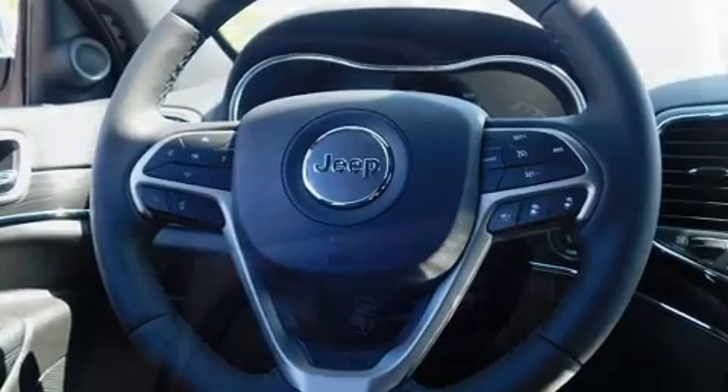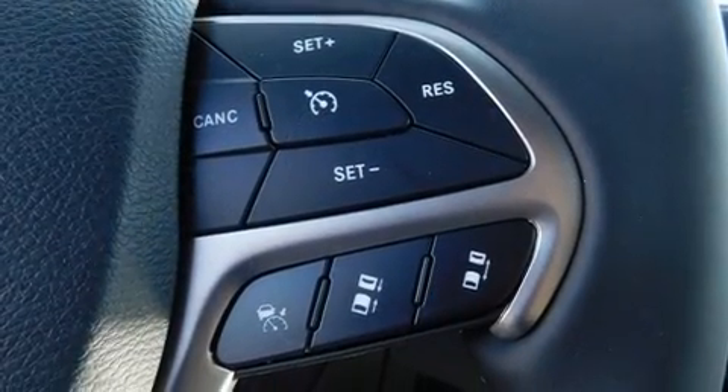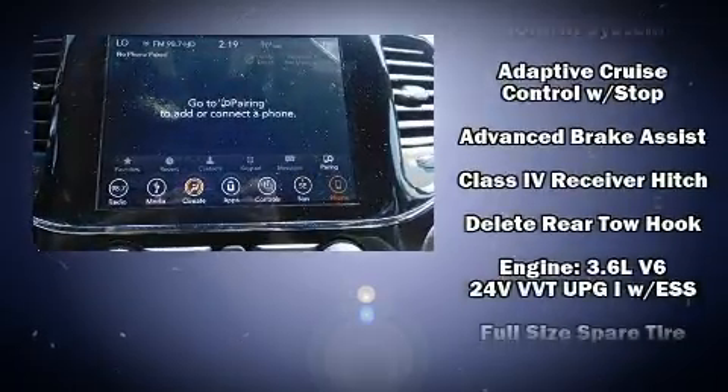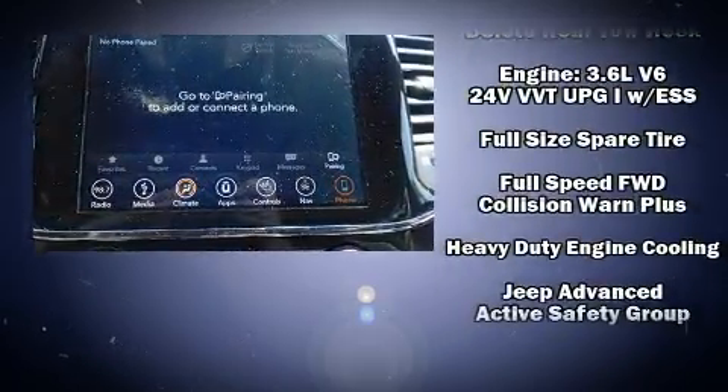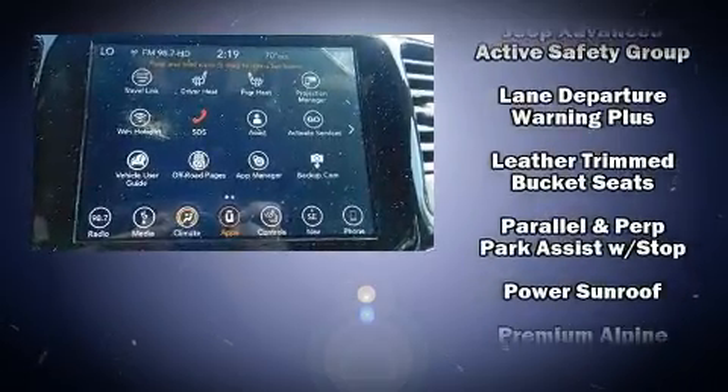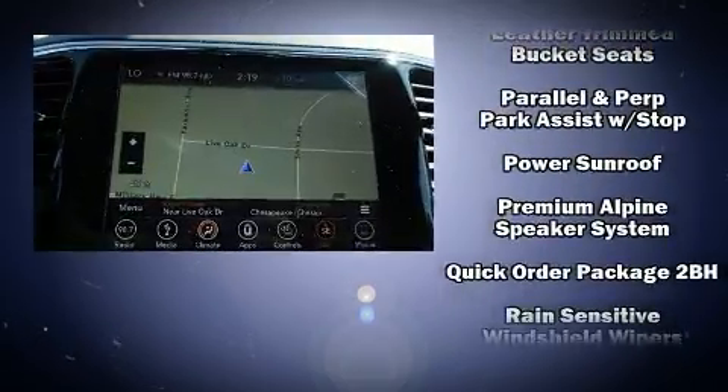Jeep also prioritized safety and security with features such as head curtain airbags, front side impact airbags, traction control, anti-whiplash front head restraints, a panic alarm, an emergency communication system, and four-wheel disc brakes with ABS.